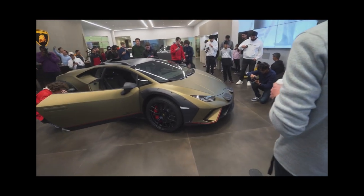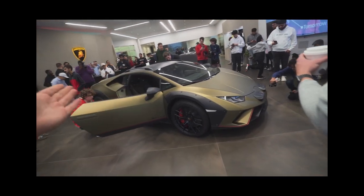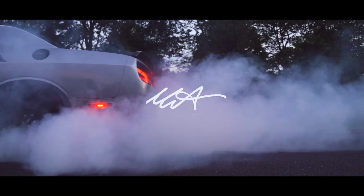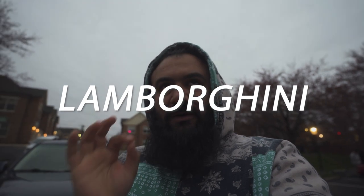Lamborghini Huracan Sterrato — with beefier tires, more suited for dirt roads, hence the name. Welcome back to the channel. Today we are going to see the Lamborghini Huracan Sterrato for the first time ever on this channel, and for the first time ever in the United States, because Lamborghini has one to showcase and we're going to go see that.